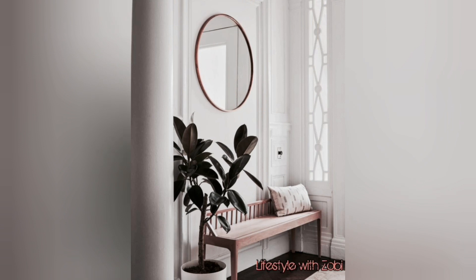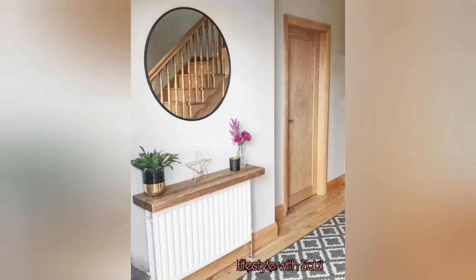A simple bench, a mirror, and an indoor plant — simple and amazing.